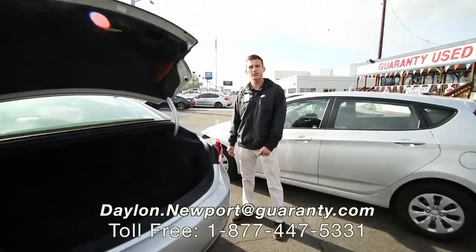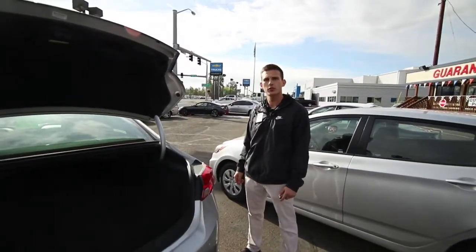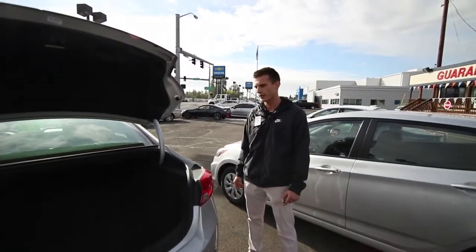Hey guys, this car is loaded. If this is something you think you need, give me a call. My cell phone number is 541-232-6774. Have a good day.